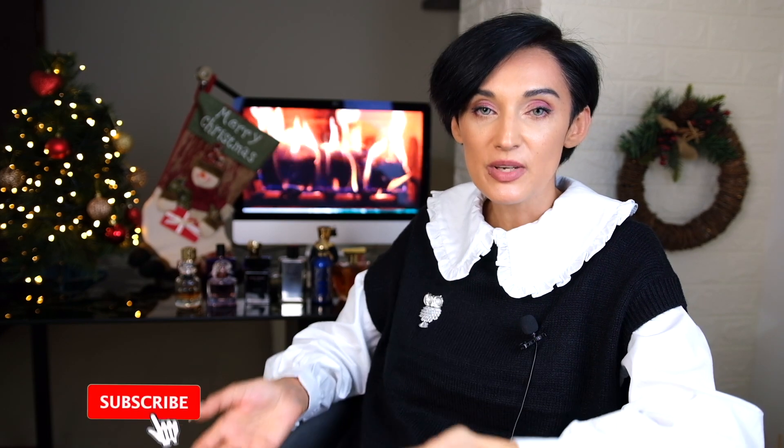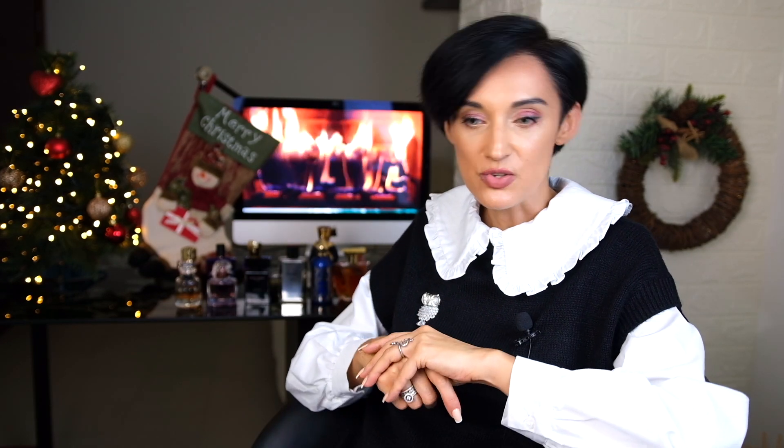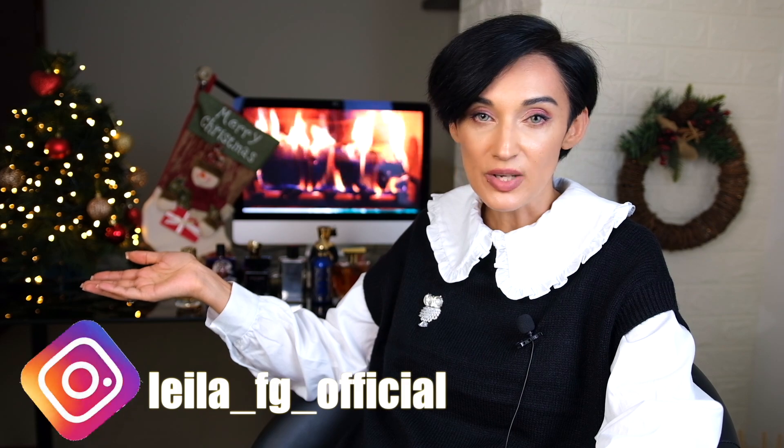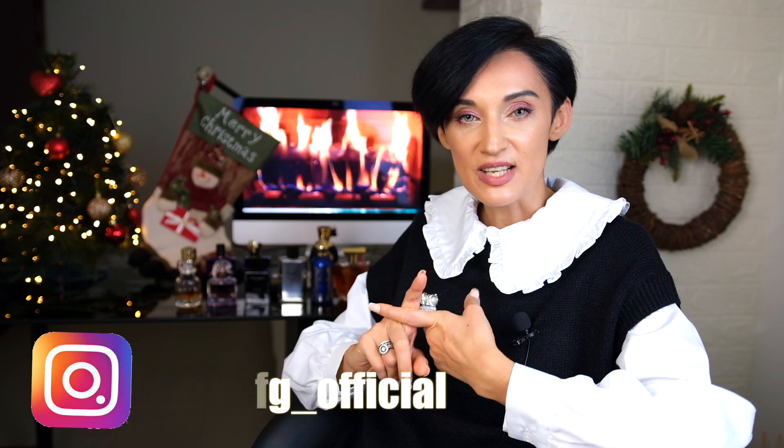That's it — those were all my heavy florals for today. If you wear some of these fragrances during winter, please let me know. If you wear them more in summer, let me know too — it'll be interesting to read your comments. If you haven't subscribed to my channel yet, please do so and press the notification bell so you don't miss my next video. I also invite you to visit my Instagram. I hope to see you in my next video — bye!